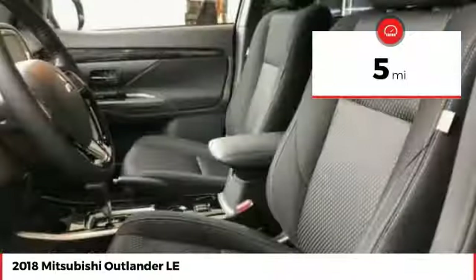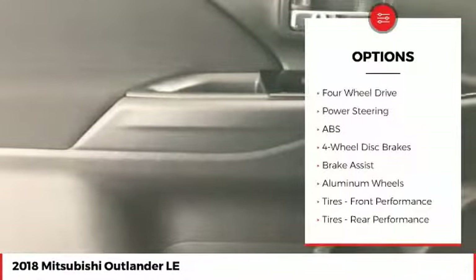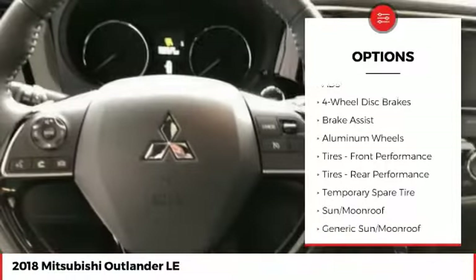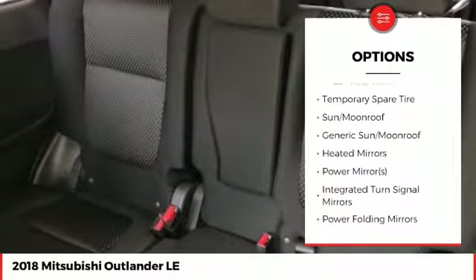This vehicle has less than 100 miles. Here are some of this vehicle's great options: stability control, traction control, anti-lock braking system, steering wheel audio controls, and backup camera.